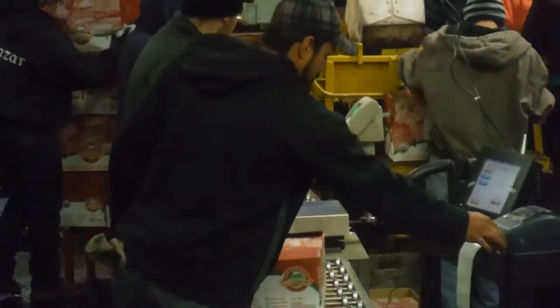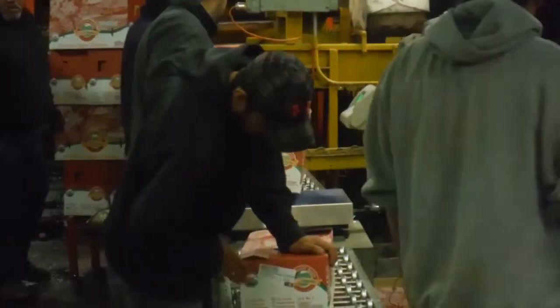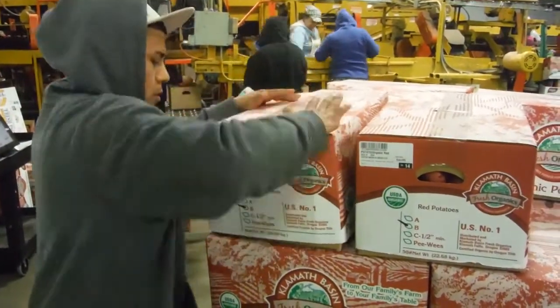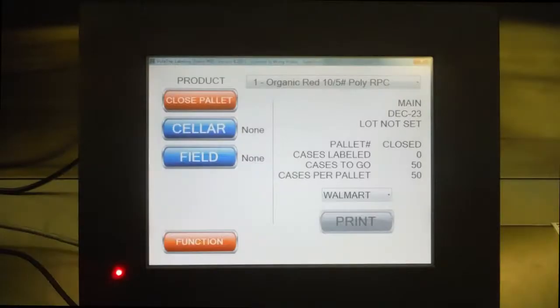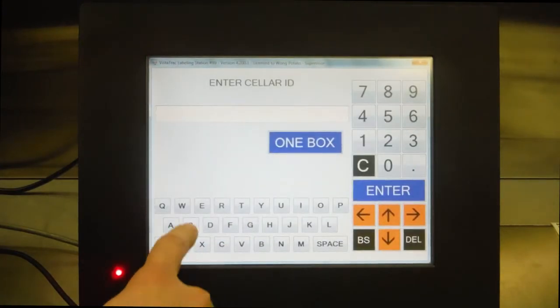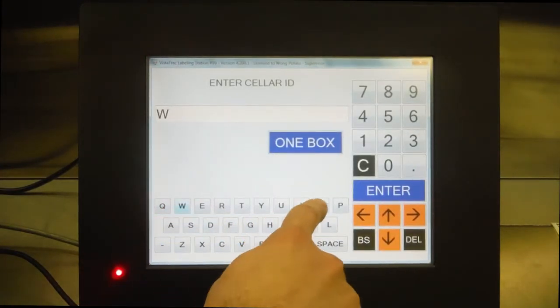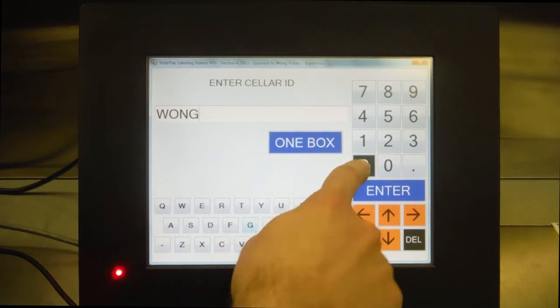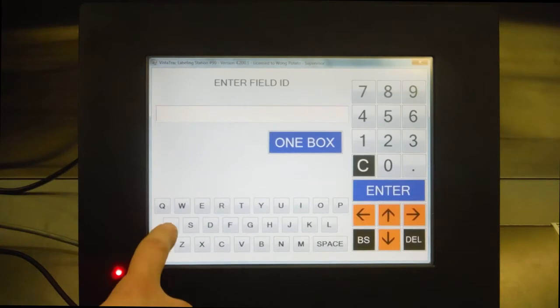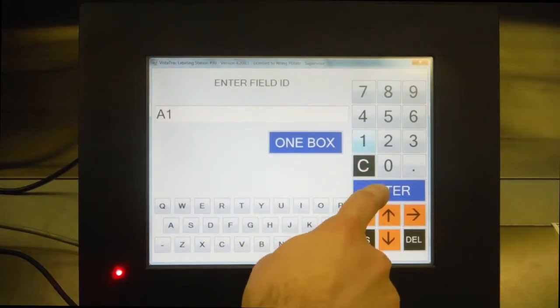At Wong Potato, labels are printed on demand on each packing line. This adds each labeled case to inventory in real-time while also collecting important production and traceability information. Up to four custom data collection fields can be used in the packing transaction. At Wong, they use seller name and field code. Back in the office, they can run production reports using these parameters to see which sellers and which fields have produced better over a given period of time.